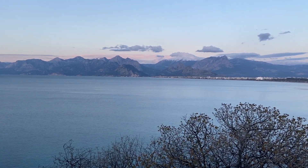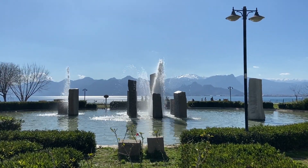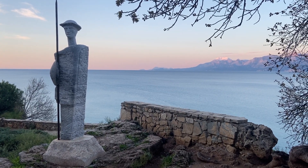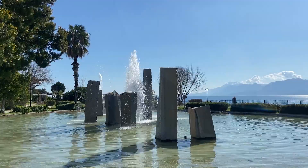Across the bay is a fabulous view of the Taurus mountains, and you can see this from several parks. Yalim Park and Karaleoglu Park are two walkable parks from the old city, with Yalim Park being especially beautiful with fountains.